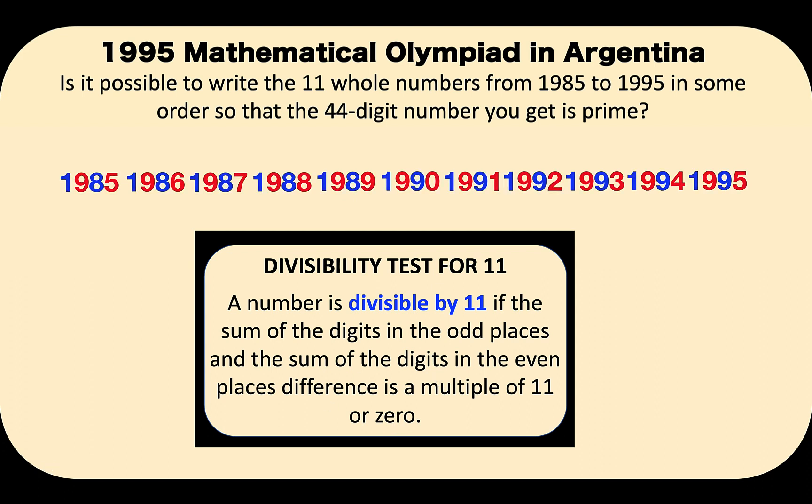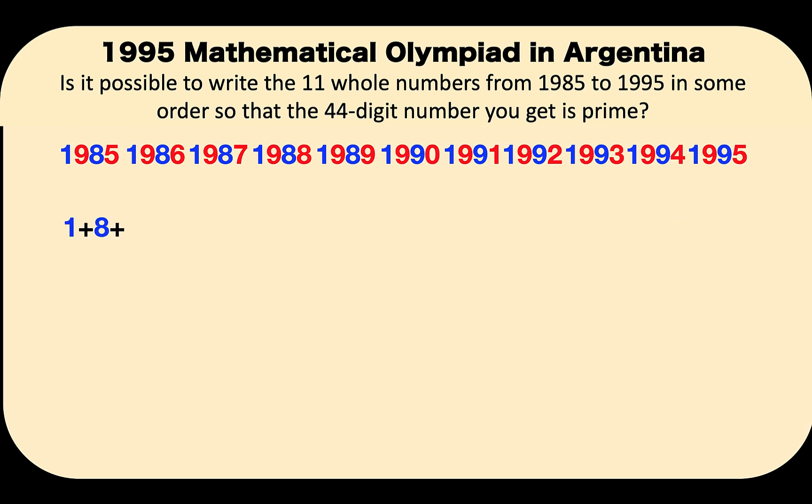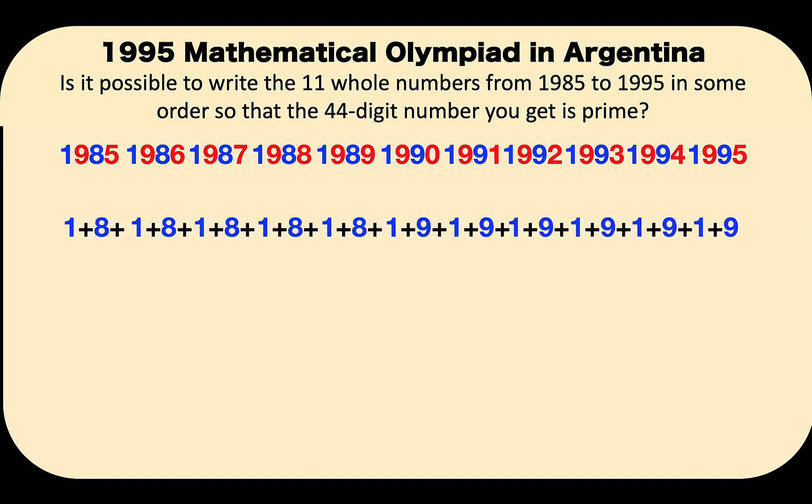Let's begin by identifying the numbers in the odd places and the numbers in the even places. We color the numbers in the odd places blue, and we color the numbers in the even places red. Let's get the sum of all the digits that are colored blue. So for 1,985, let's add 1 plus 8 because these are the numbers in the odd places, and do the same thing for the remaining numbers.